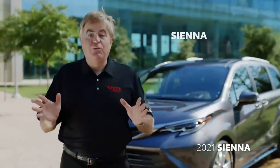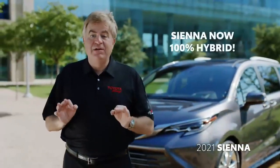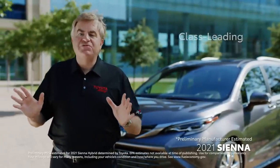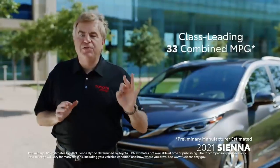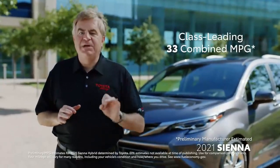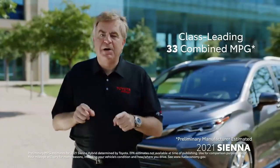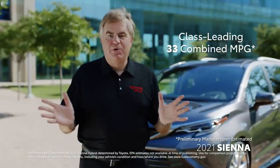And did I mention that Sienna will be 100% hybrid? When it arrives, it will offer class-leading estimated 33 combined MPG. So you and your family can spend less time at the pump and more time making memories.